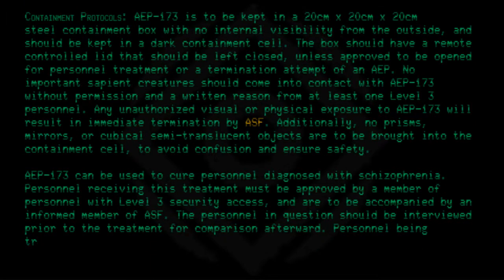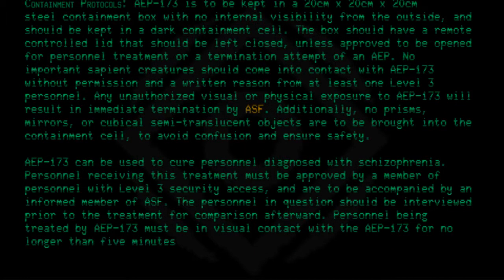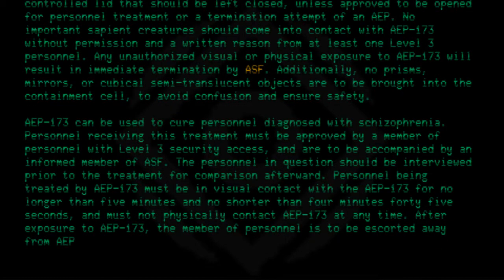Personnel being treated by AEP 173 must be in visual contact with AEP 173 for no longer than 5 minutes and no shorter than 4 minutes 45 seconds, and must not physically contact AEP 173 at any time. After exposure to AEP 173, the member of personnel is to be escorted away from AEP 173 and interviewed.